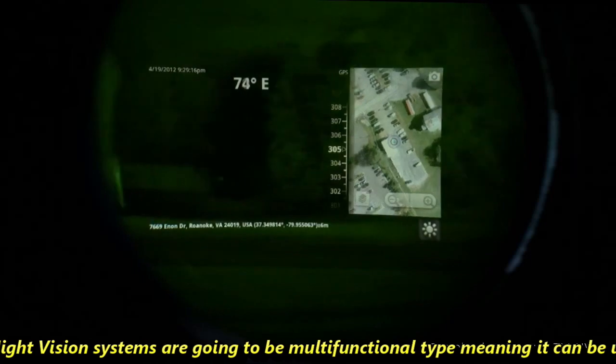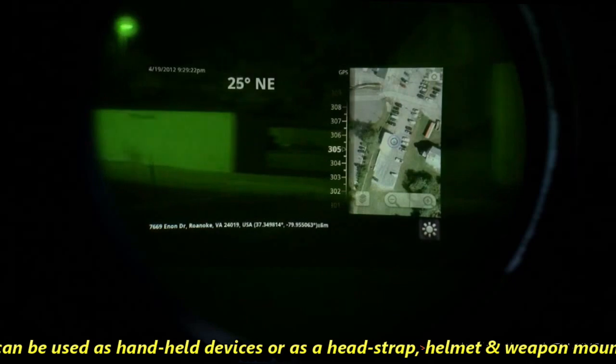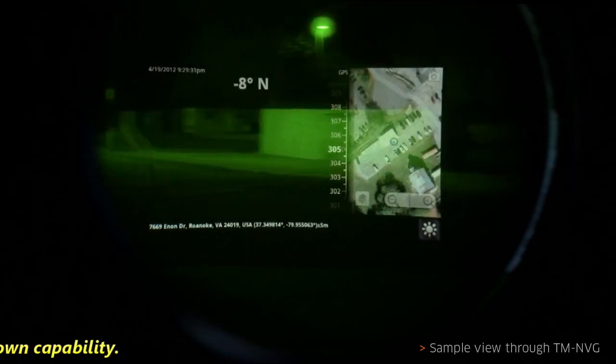These night vision systems are going to be multifunctional type, meaning they can be used as handheld devices or as head strap, helmet, and weapon mounted with flip up and down capability.